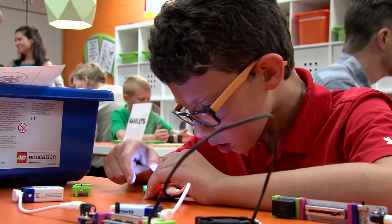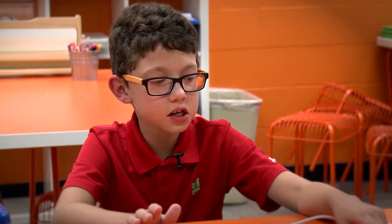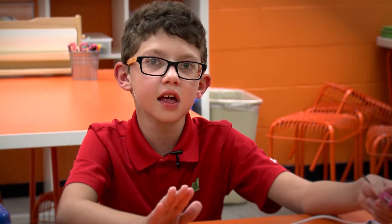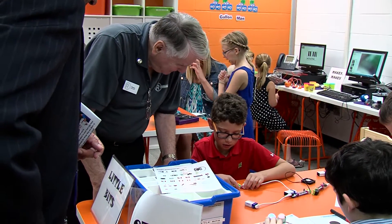Probably my favorite thing about the Spark Room — instead of having a set list of instructions where you need to do this, that, and the other thing — you tell yourself what to do. This is kind of the opposite of the classroom.